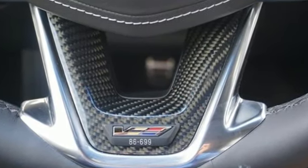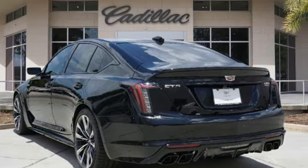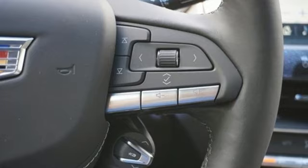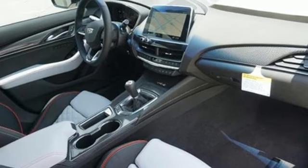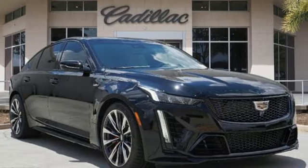Integrated navigation system with voice activation, front heated and ventilated leather bucket seats, Wi-Fi hotspot, forged aluminum wheels, intercooled supercharged V8 engine, automatic with driver control suspension management, streaming audio, dual zone climate control, magnetic fluid filled shocks, auto dimming rear view mirror and manual transmission.